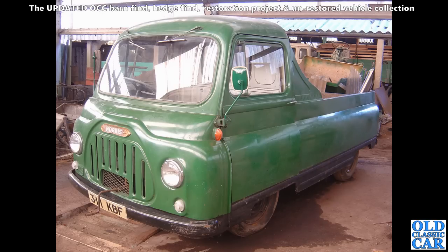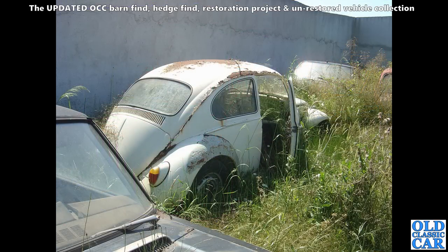There's the Morris J2 that I had — same shape as that Austin 152 pickup shown just a few minutes ago. Rare vehicle — when I had this I think there were only about two known in the country. They're seriously rare because they all just rotted away.